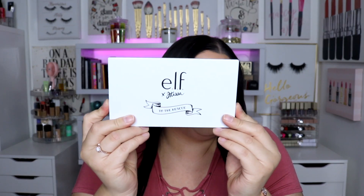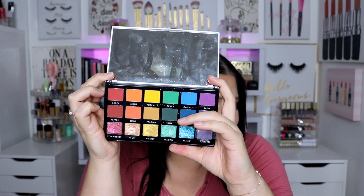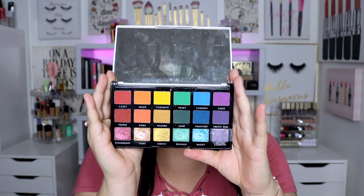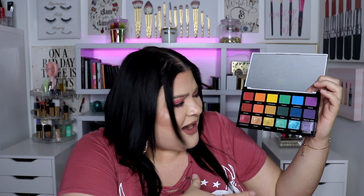Number two — and the order is not necessarily by ranking, that one just had to be number one. We have the e.l.f. collab with JKissa, the To The Rescue palette. This is one of my absolute favorite palettes. I feel like it's the only rainbow palette I have on this whole list — it was the rainbow palette of 2020 in my opinion. This one is not available anymore, but these are palettes I actually used in 2020. It's absolute perfection — it has everything I want, and I even use the two neutral rows as everyday colors. Yellows, orange — that's my vibe.